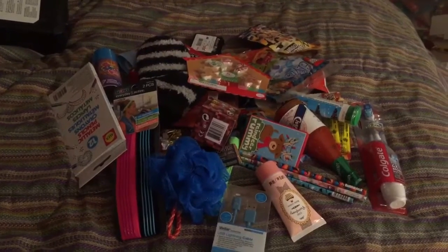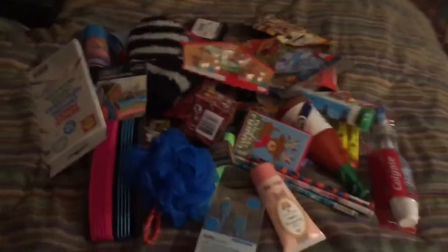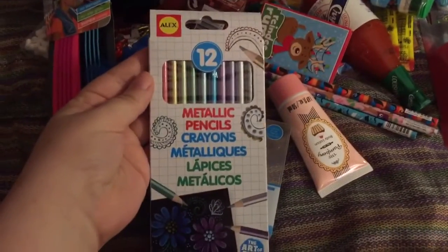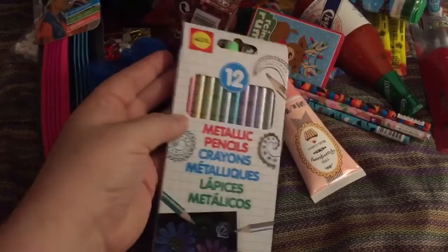Hi everyone! I just wanted to show everybody what I got my 10 year old in her stocking. First of all, I got her these metallic colored pencils from the Target dollar section.